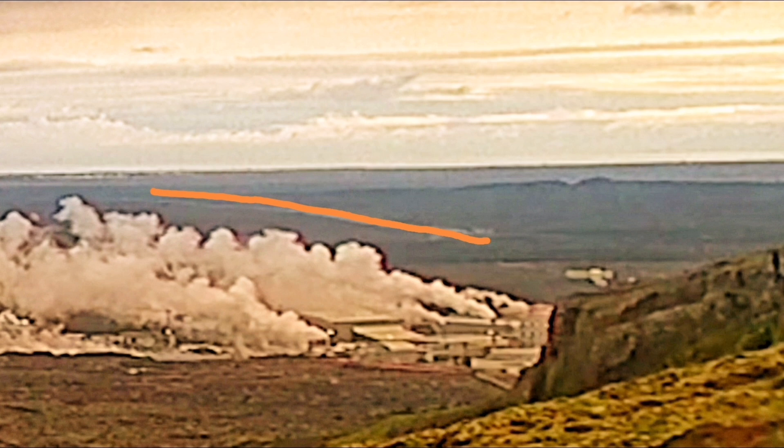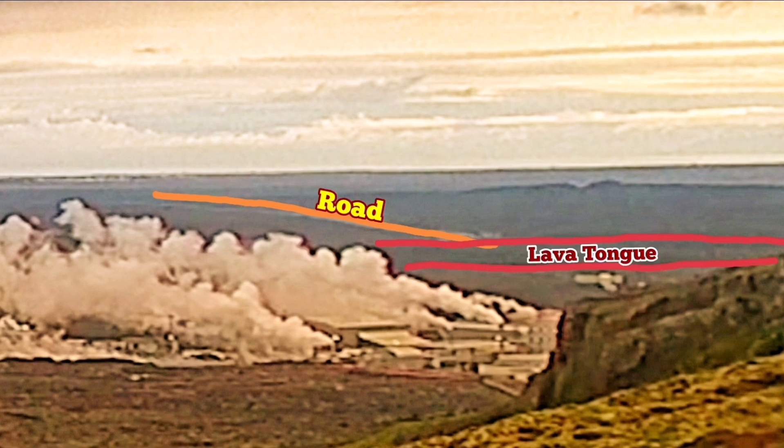That's what you can see. This is the road, and this is the lava tongue we saw. Toward the lower part of the lava tongue are the defenses that we have.